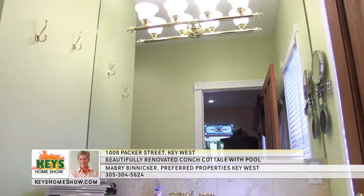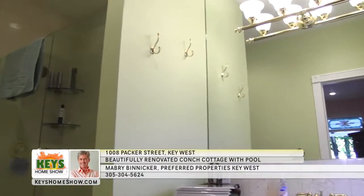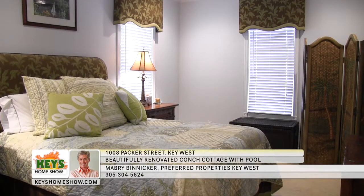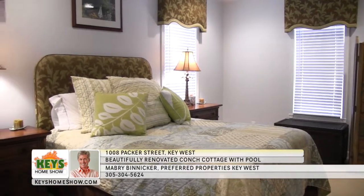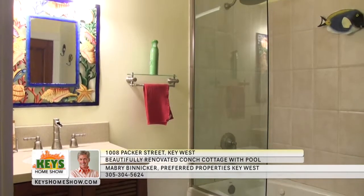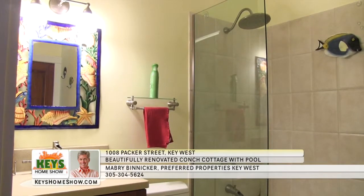The master bath is awash in bright light, handsome tile, and a convenient walk-in shower. Guests will love the second bedroom with bright windows, another large closet, and plenty of space to settle in for an extended stay. It has direct access to the nearby full bath with spa fixtures and a large tub.